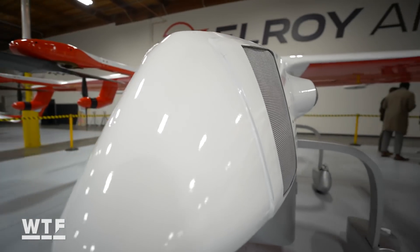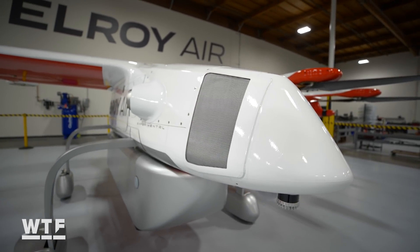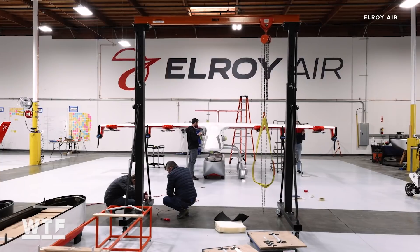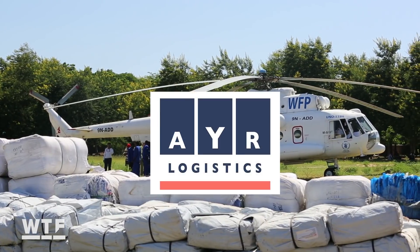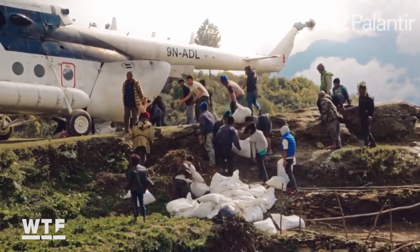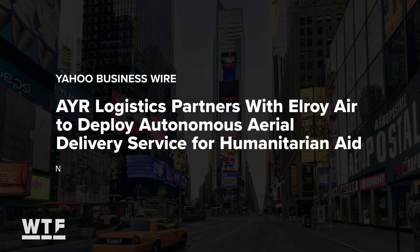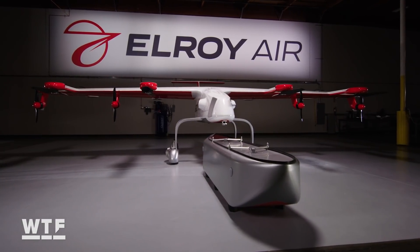Merrill told me Elroy has relationships with large commercial customers, though he didn't name specific companies. And Elroy isn't just targeting commercial customers — they see uses for the military and for humanitarian organizations. Aircraft operator AYR Logistics, which supports groups like the United Nations and the World Food Program, has agreed to buy up to 100 Chaparral aircraft. In total, Elroy says it has secured agreements for more than 500 aircraft across commercial, military, and humanitarian customers.